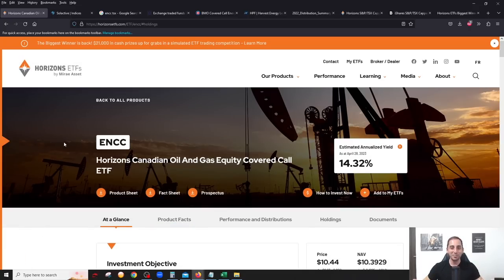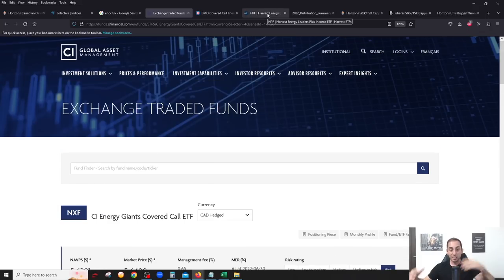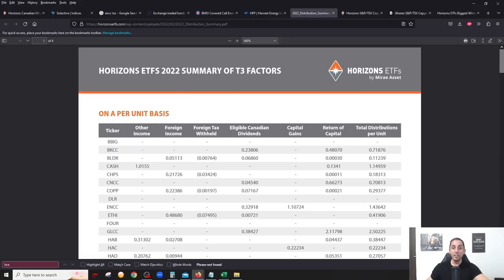That's really the main advantage ENCC has — it's the only one of the four that is fully Canadian. That means more tax-efficient distributions because you won't get any foreign income, unlike NXF and the other three where you'll definitely get some foreign income. If you have this in a non-registered account, ENCC is definitely going to be the most tax efficient.